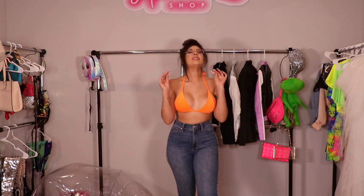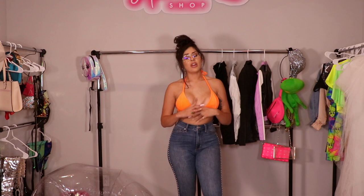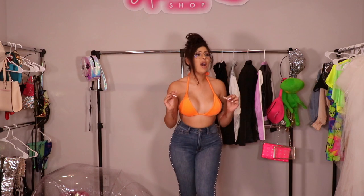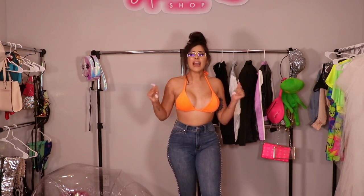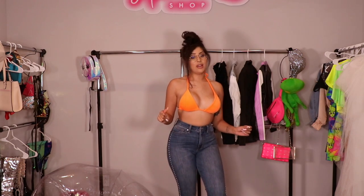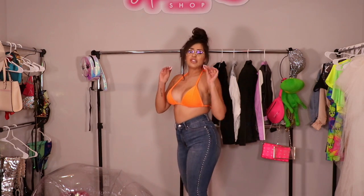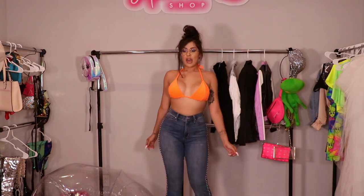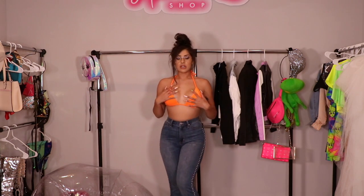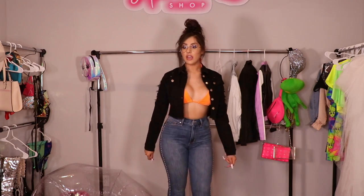Oh my god, the jeans are so nice. They are absolutely stunning. Y'all already know Fashion Nova is known for their jeans — I feel like that's what I know them best for because they have the most snatching jeans ever. These jeans are actually bell bottoms and they are absolutely so incredibly cute. I am so obsessed with these and I think they look super cute with this top. And this jean jacket — oh my god!